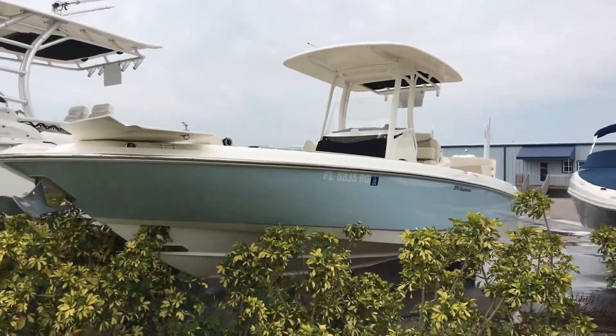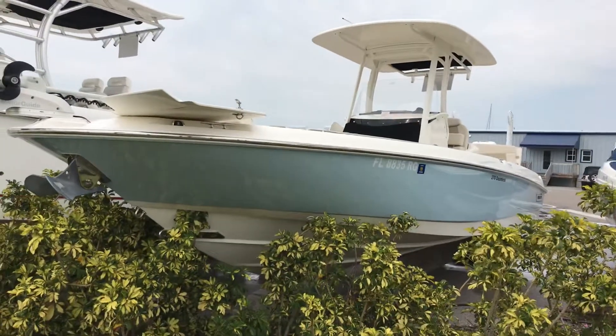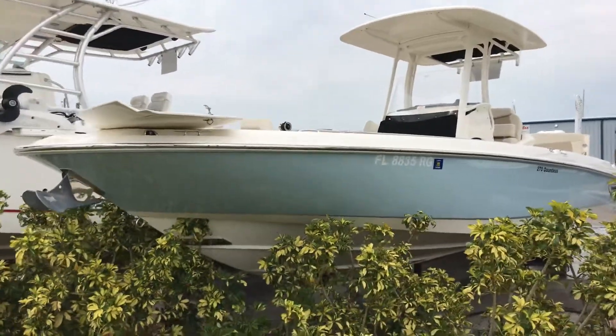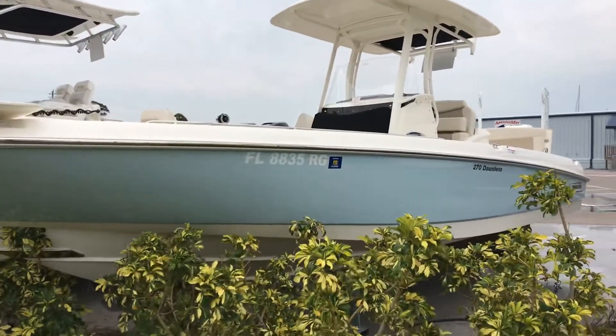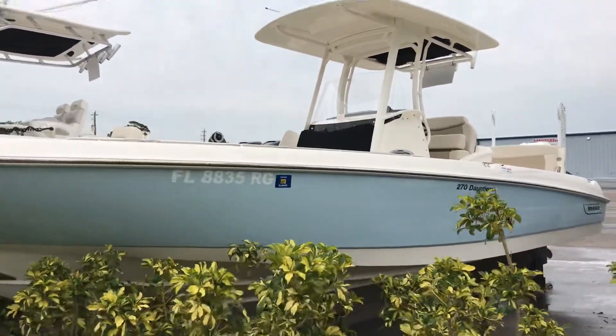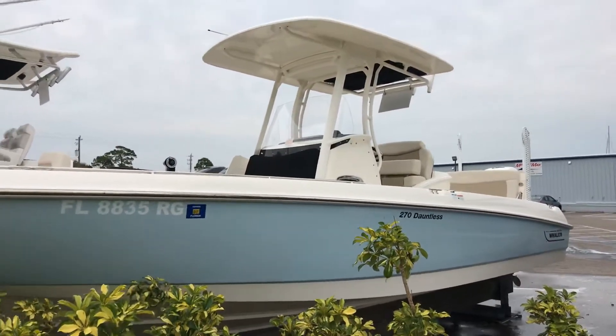Hi, this is Captain Tim Blanchard here at Marine Max in Venice, Florida. This is a new brokerage listing that just came to market. She's a 2017 Boston Whaler 270 Dauntless — probably one of the best riding bay boats that anybody makes anywhere.